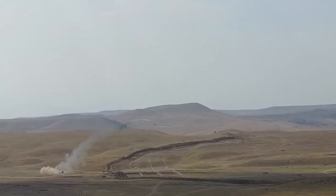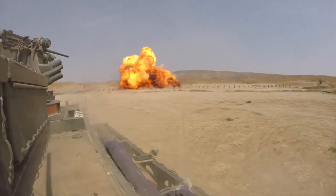Combat engineers also provide mobility and counter-mobility support. This is basically ensuring that the infantry and other army units can move through a battle space by removing obstacles. For instance, if there's a minefield between us and the enemy, the combat engineers will remove it. If there are multiple barbed wire fences between us and the enemy, the combat engineers will remove it. If there are multiple tank ditches between us and the enemy, the combat engineers will remove it. You get the idea.